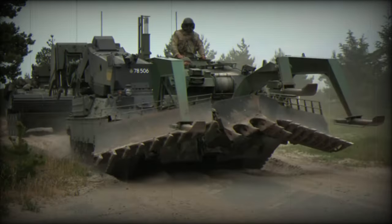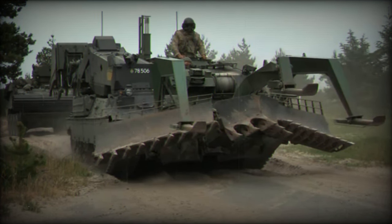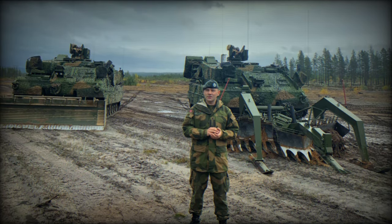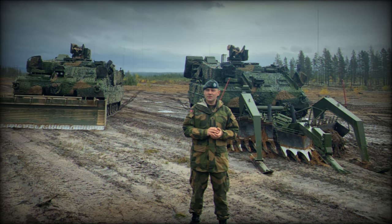Additional features such as weapon stations, heat-reflecting camouflage nets, and other systems can also be added. The demining vehicle presented at DSEI 2023 is equipped with a system from Pearson Engineering.